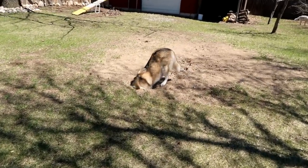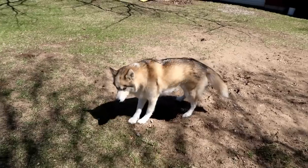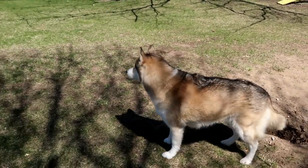There she goes! There she goes! Are you happy to have your hole back? She's happy!